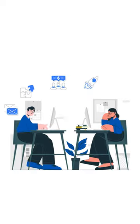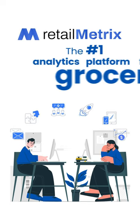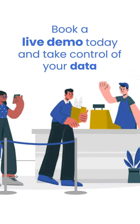Save time, money, and make data-driven decisions. Choose Retail Metrics, the number one analytic platform for grocers. Book a live demo and take control of your data.